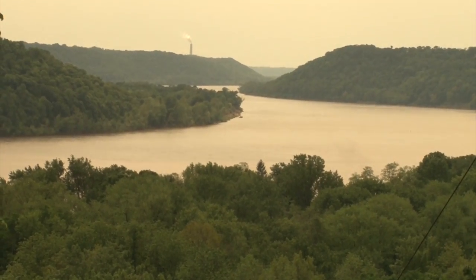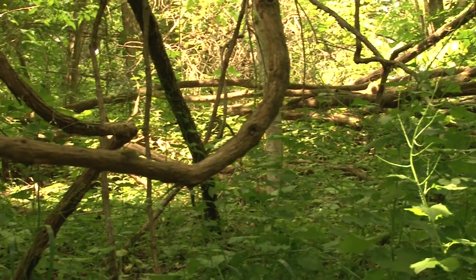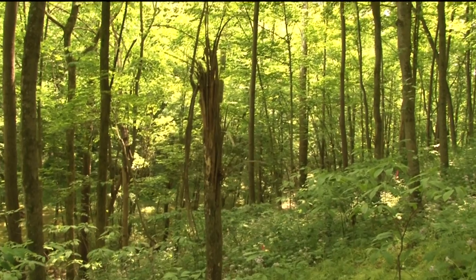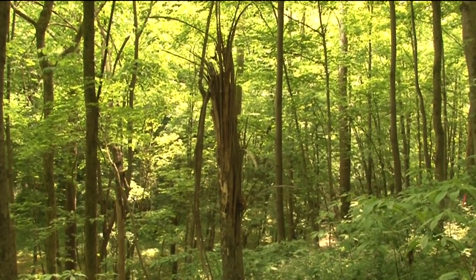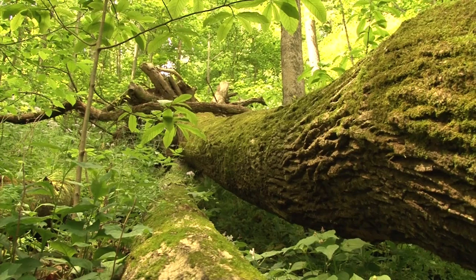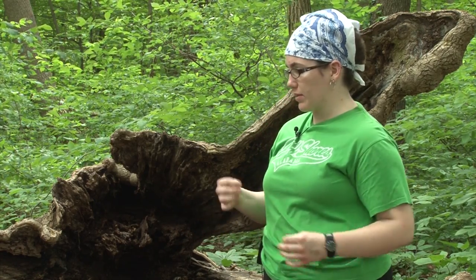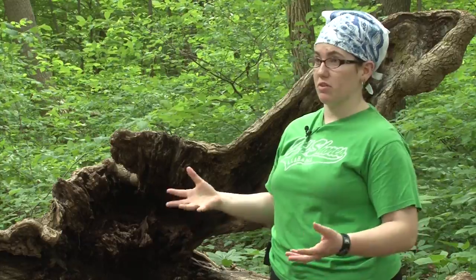Hanover College is known for its beauty, but the real meaning of beauty is shown when disaster strikes. Many parts of the forest were torn apart when a deadly tornado ripped through Hanover in 1974. But today, new trees have replaced the old trees, which are still scattered throughout the forest. A good part about the trails is that you see these fallen trees and recognize that something this catastrophic happened to this small community.